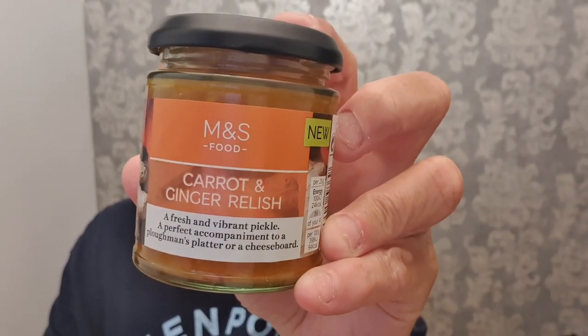It's a carrot and ginger relish — hence the cheese and the cracker. We're going to taste it on the cheese and cracker, and taste it on its own as well, just to get a sort of sampling of what it's like. It says: a fresh and vibrant pickle, a perfect accompaniment for a ploughman's or a cheese board.